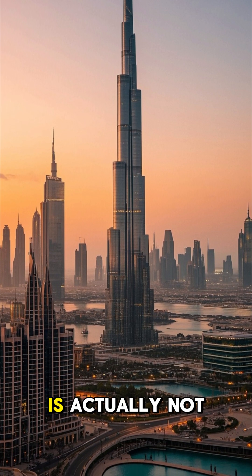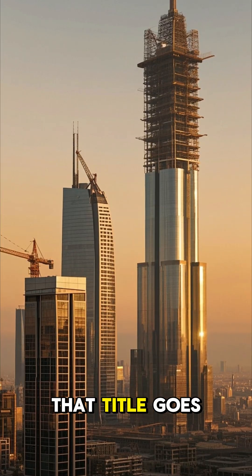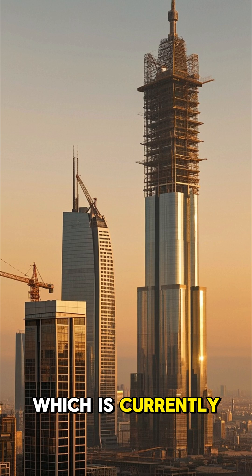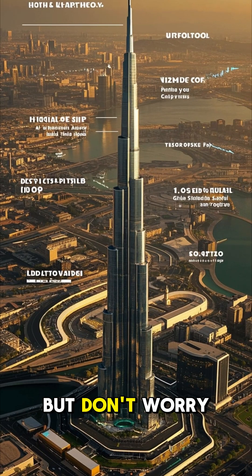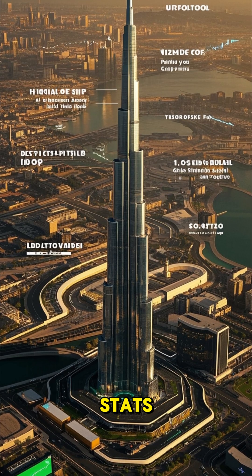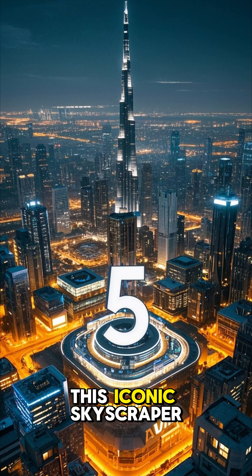Did you know that Burj Khalifa is actually not the tallest building in the world? That title goes to the Jeddah Tower in Saudi Arabia, which is currently under construction. But don't worry, Burj Khalifa still has some impressive stats. Here are five interesting facts about this iconic skyscraper.